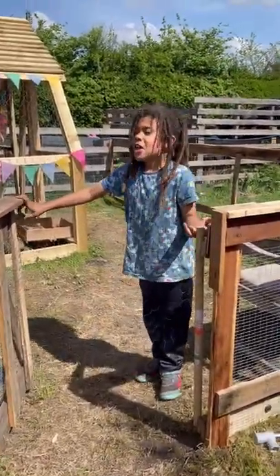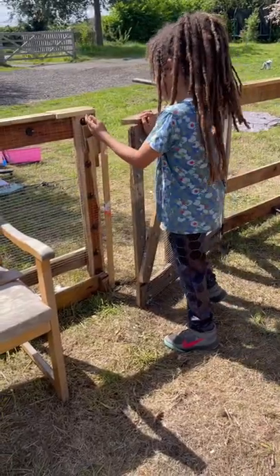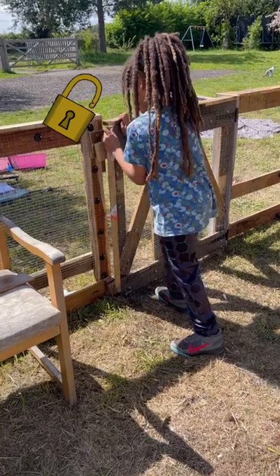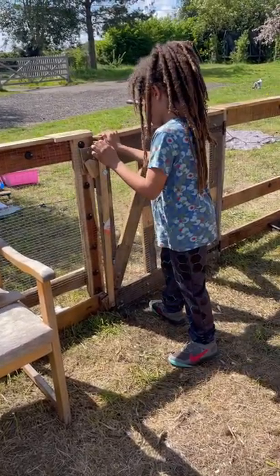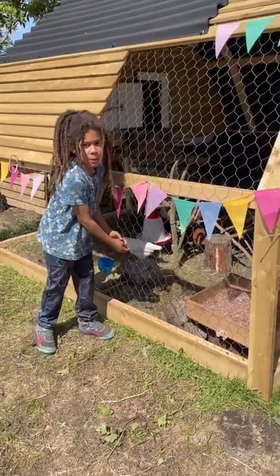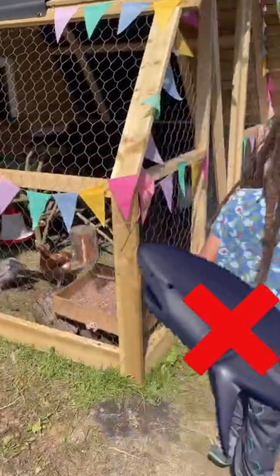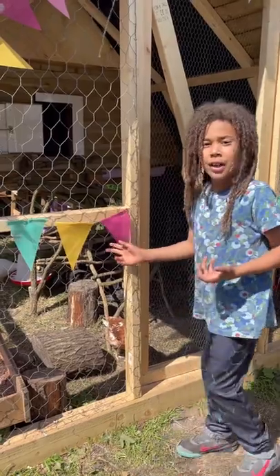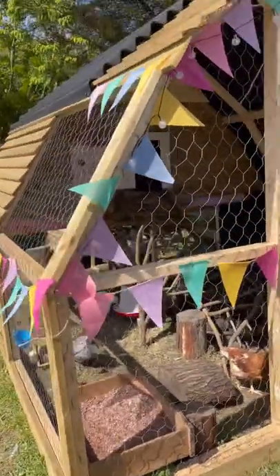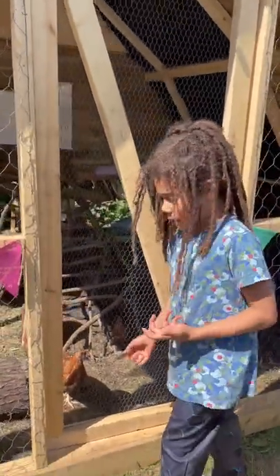This is the lock to keep the chickens from going out — this is how you lock it. This is the chicken bars for keeping the predators out. This is bunting for decoration that my mum put on. This is the door to keep the chickens from going out.